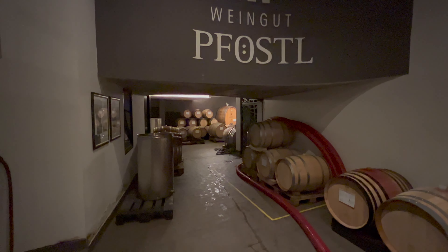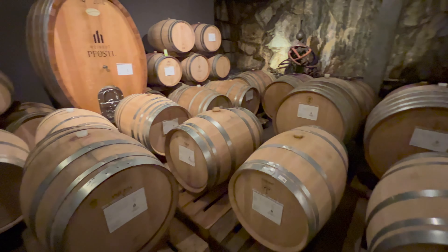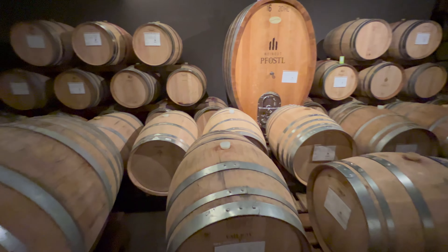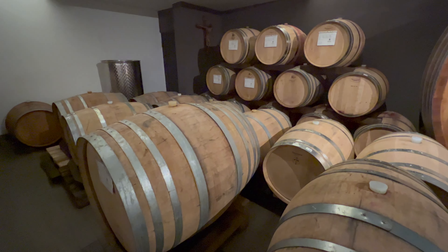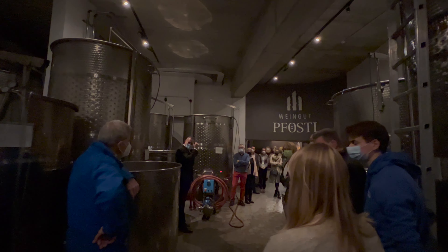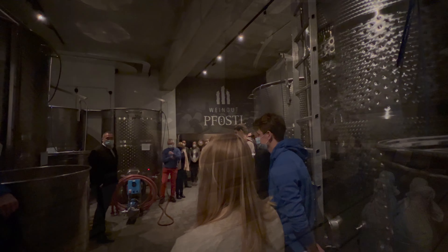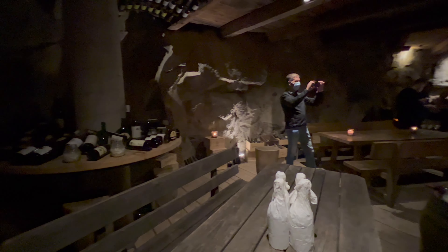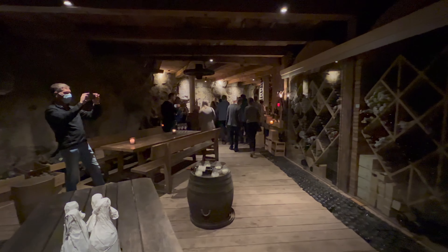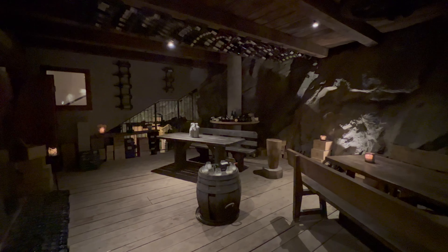Wir hatten zu Beginn des Videos schon kurz in den Shop des Weinguts Pföstels geblickt und hatten während unseres Aufenthalts am Freitagabend die Möglichkeit, an einer Weinverkostung und Führung im Weinkeller teilzunehmen. Hier sind jetzt die Bilder dazu. Das war eine überschaubare Gruppe. Wir konnten im Rahmen dieser Weinprobe in dem wunderschönen Weinkeller verschiedene Weine probieren. Die Hintergründe und Details zu den jeweiligen Weinen wurden sehr schön und ausführlich erklärt. Ein wirklich gelungener Abend.